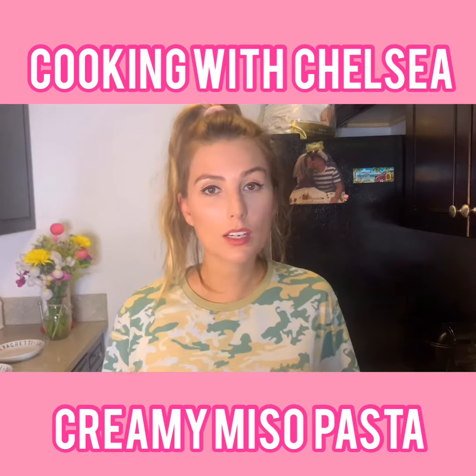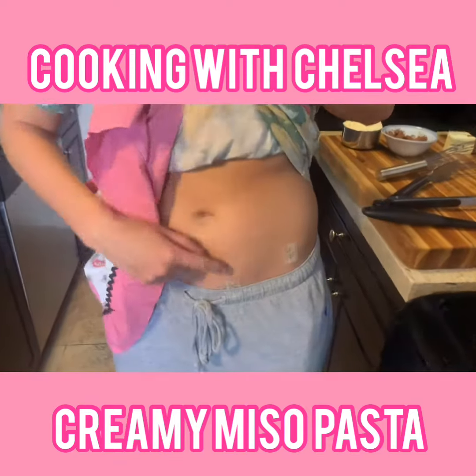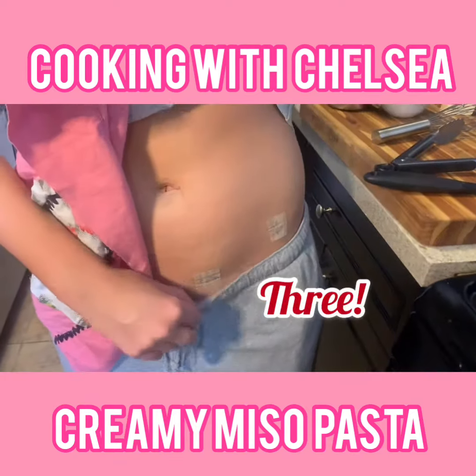While we wait for the pasta to cook, I'll show you my appendix scars — one, two, three. Did it hurt? Yeah.